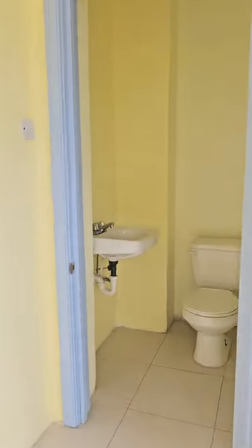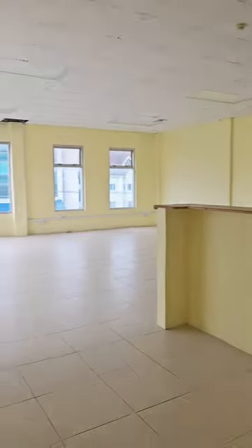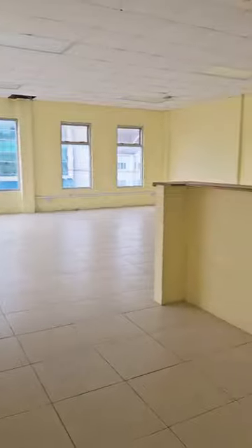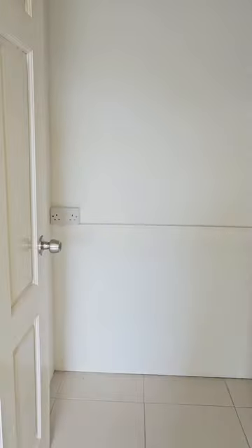This office has its own bathroom, and then there's another bathroom for general use. There's also a utility room that could be turned into a kitchenette.